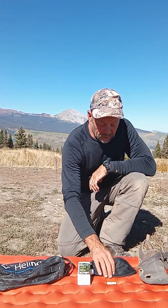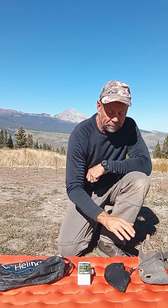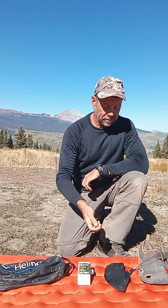We talked about the camp shoes. Now we'll talk briefly about eye mask and earplugs. Eye mask — that's critical because elk hunting, deer hunting, and moose hunting starts early. You're going to want to come back to camp in the middle of the day and take a nap. It's so much better when you've got that to shut your eyes.